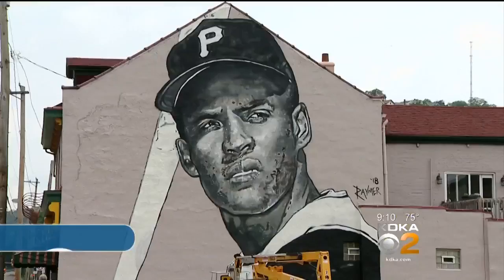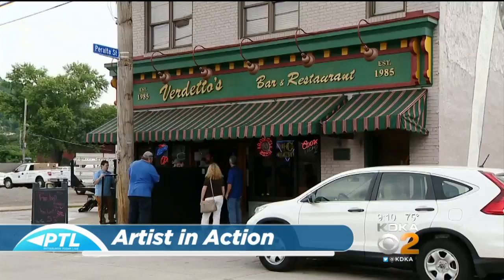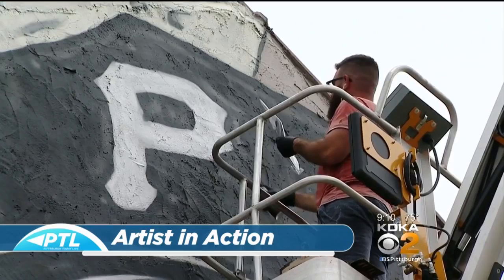His work is bringing buildings to life. You may have seen the finished product, but may not know the man behind the art. I first saw our next guest in action painting his latest project while on the north side recently. Artist Jeremy Raymer was putting the finishing touches on his mural of the great one, Roberto Clemente, on the side of Verdetto's bar and restaurant. Now I'm noticing his work in other bars, restaurants, as well as buildings and homes all around town. I'm happy to have Jeremy with us this morning.